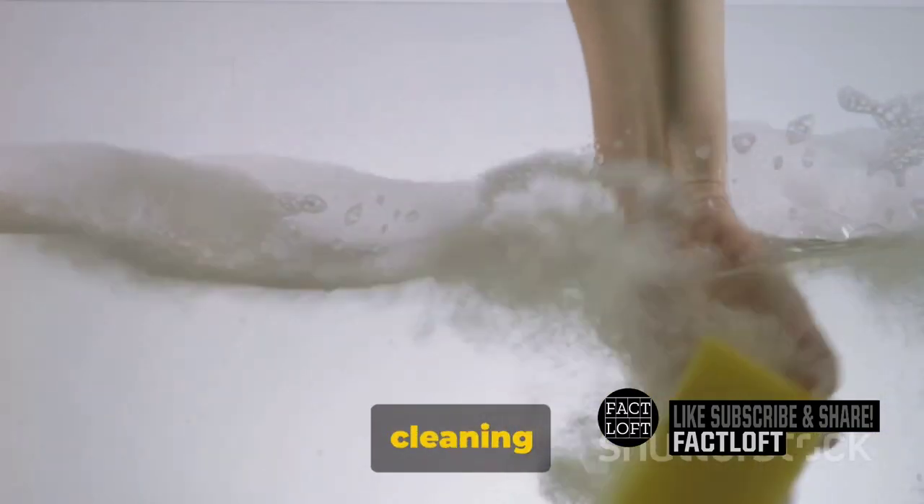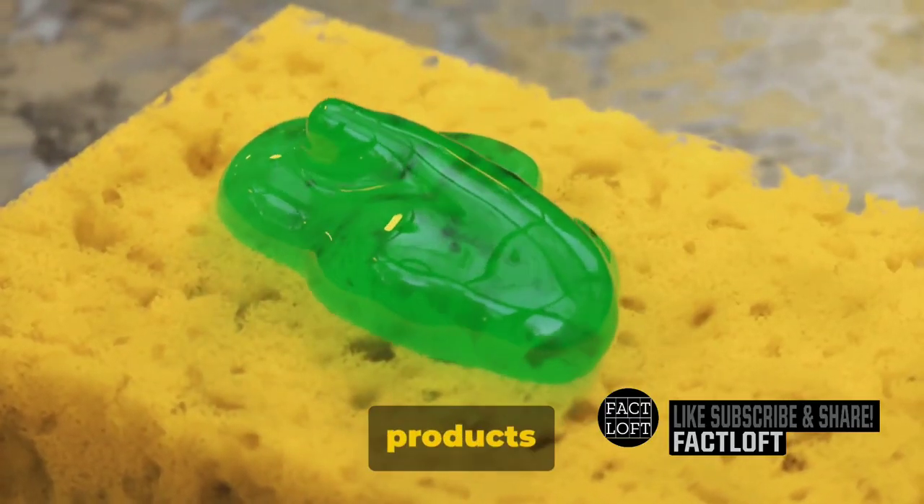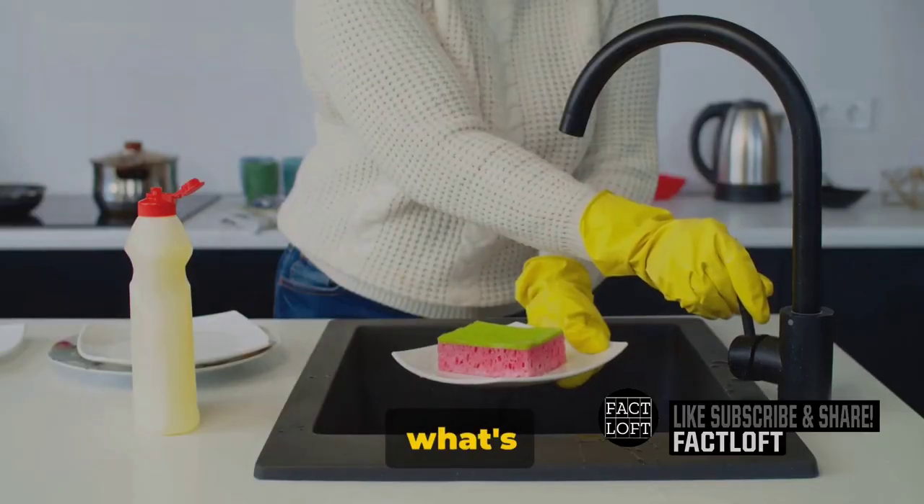Did you know that the average household cleaning product contains more complex chemistry than a high school science lab? Quite surprising, isn't it? Every day we use these products to scrub, wash, and polish. But do we ever stop to think about what's really in them?